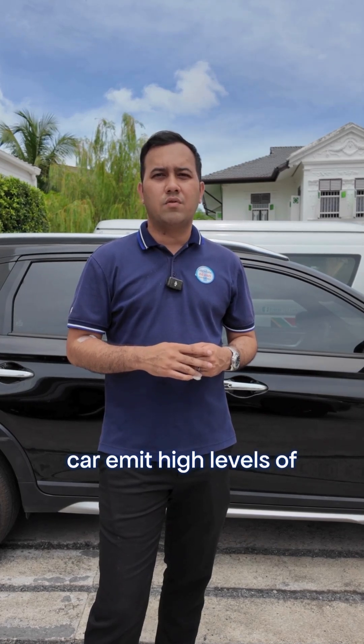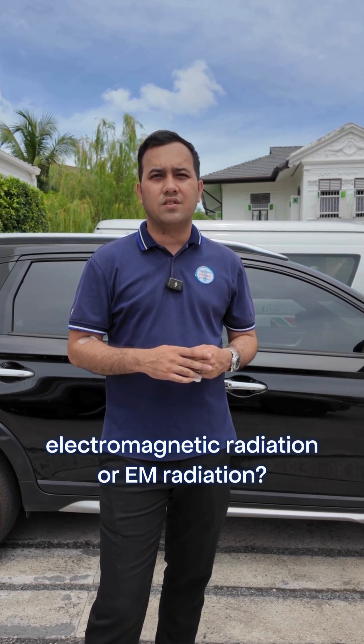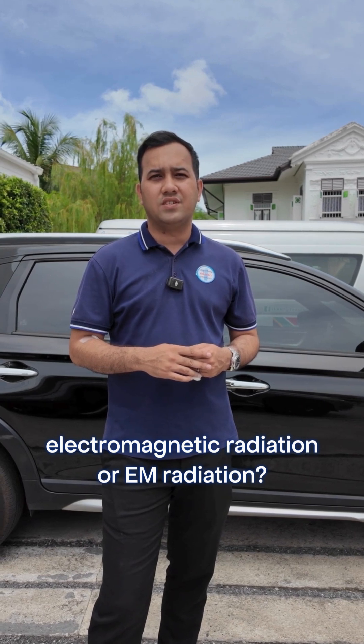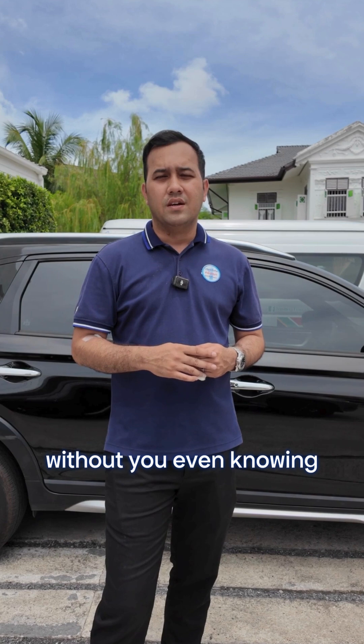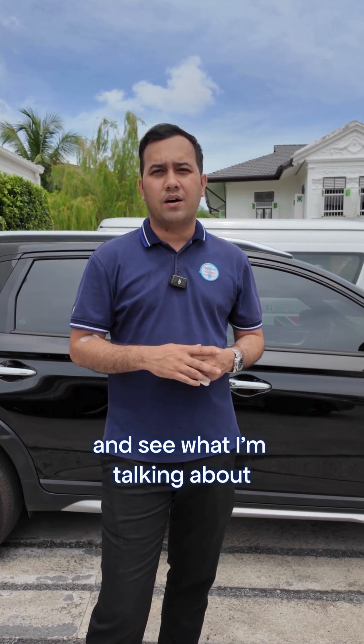Did you know that cars emit high levels of electromagnetic radiation, or EM radiation, which could affect your health without you even knowing? Let's jump into my car and see what I'm talking about.